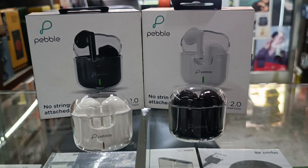Let's talk about the playtime — the company claims the playtime is 15 hours and the charging time is one hour.